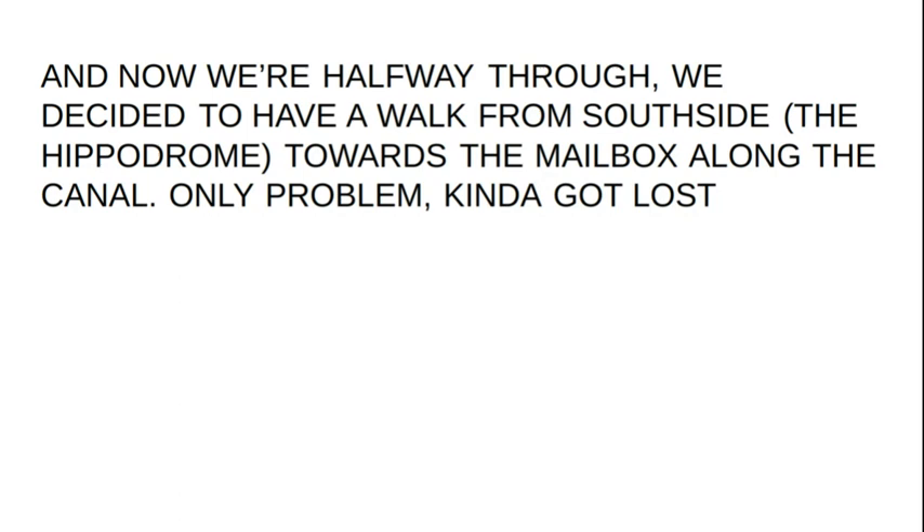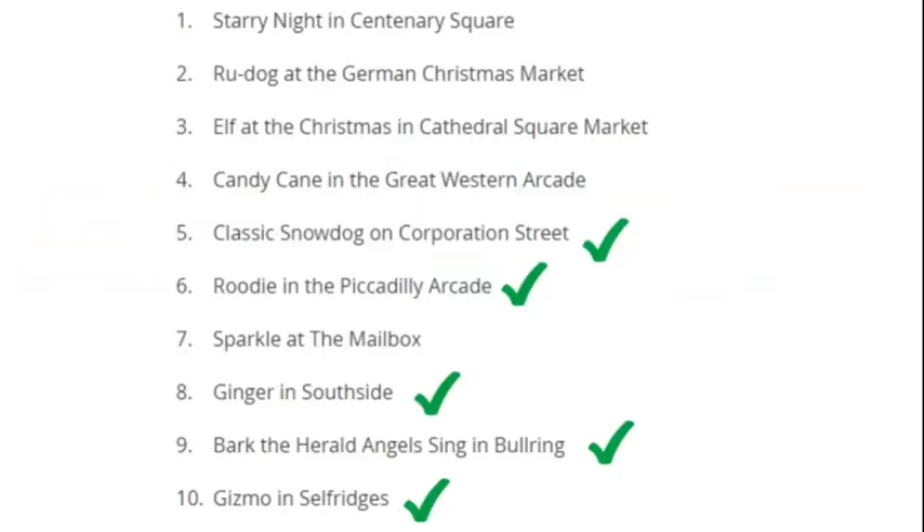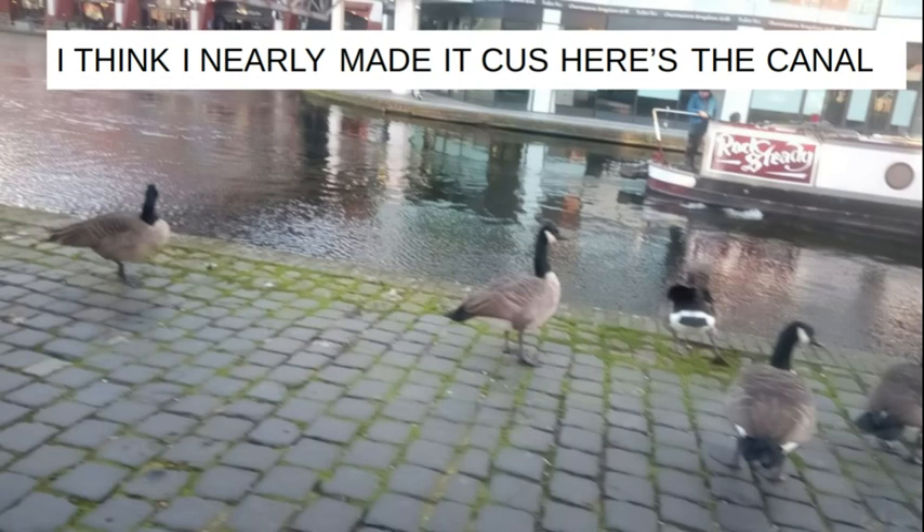Now we're halfway through. We decided to have a walk from Southside towards the Mailbox along the canal. Only problem — we kinda got lost. Anyway, who have we done so far? We're kinda working back to front, actually — there's the five we've got done. Halfway there. But I think I nearly made it there, cause here's the canal and the geese.